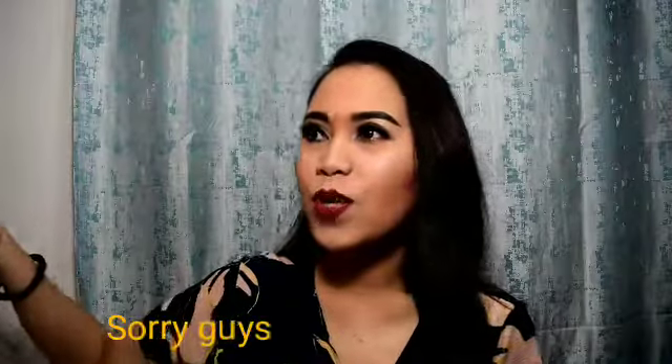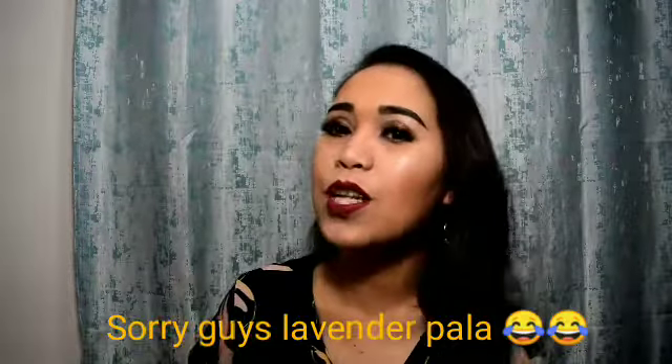So there you go guys! Ipapakita ko na po sa inyo ang aking malupitang bag. Actually guys, hindi naman po ito mamahalin. Mura lang po siya at binili ko siya sa sale. Kasi never talaga ako bumili ng hindi-sale. Actually bumibili naman ako ng hindi-sale, pero yung mura-mura na. So ito, nabili ko siya sa Red Top. Ang brand niya is Red Top and then the color is purple. This is one of my favorite bag.